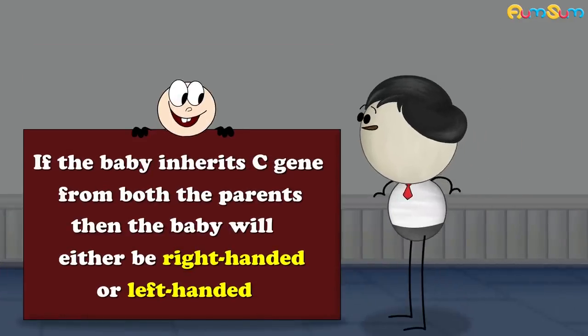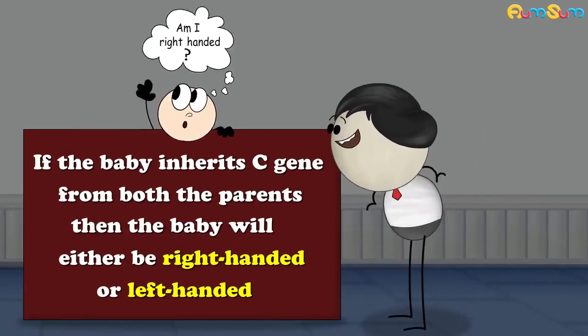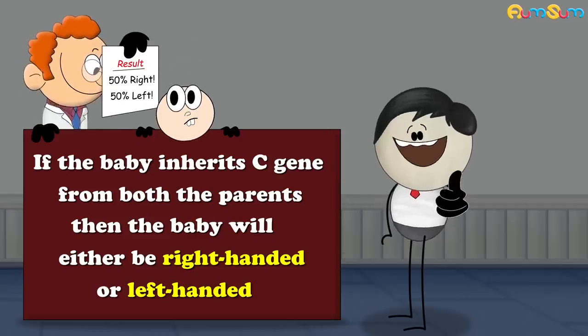However, if the baby inherits the C gene from both parents, then the baby will either be right-handed or left-handed. The chances are 50-50.